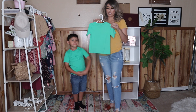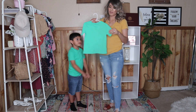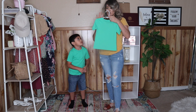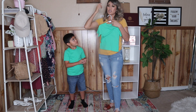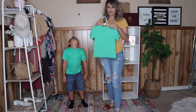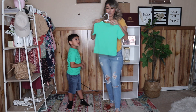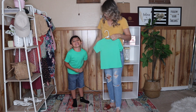Lo primero que les quería enseñar son camisetas que les compré a los niños. Les compré muchas camisetas planas, sin nada de dibujo o diseño. También les compré unas que tienen diseño, pero esas son más para andar en la casa o ir a la tienda. Cuando los pongo sus atuendos para Instagram o si vamos a una fiesta, solamente son camisetas sin letras ni diseño.